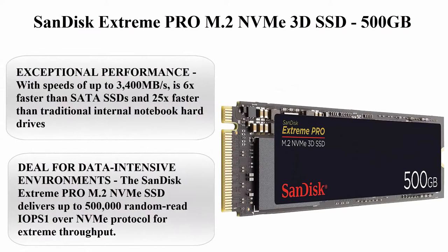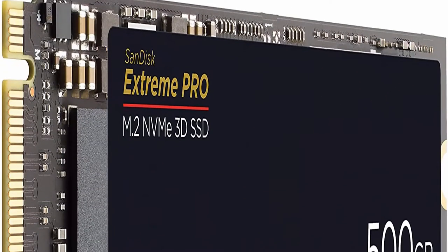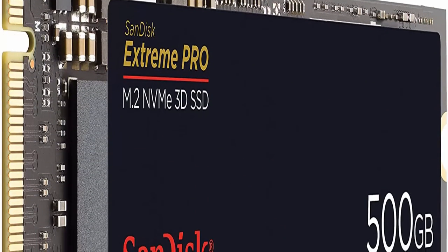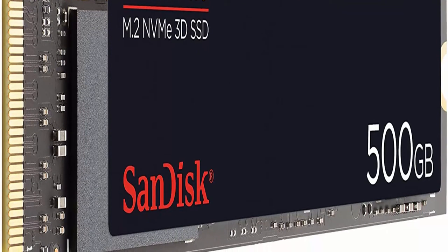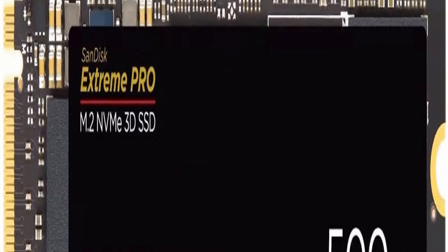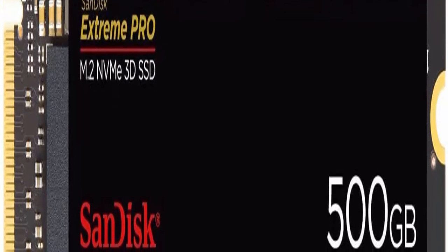SanDisk Extreme PRO M.2 NVMe 3D SSD. About this item: Exceptional performance, with speeds of up to 3400 megabytes per second — 6x faster than SATA SSDs and 25x faster than traditional internal notebook hard drives.